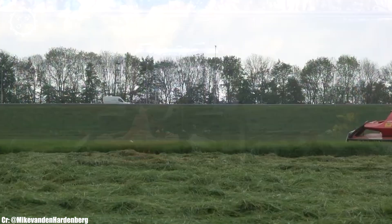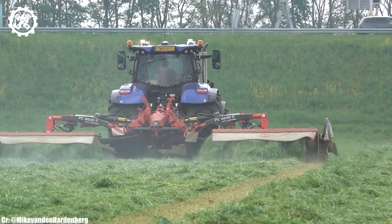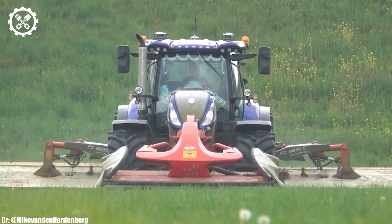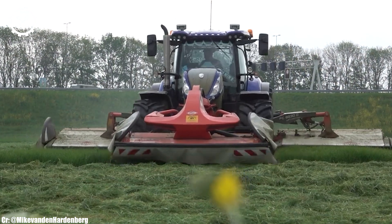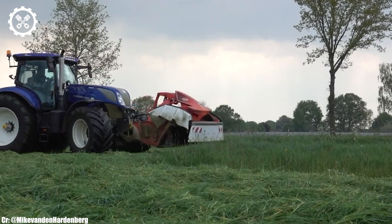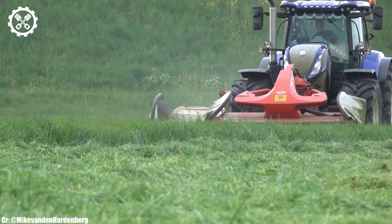The New Holland T7.270 ensures precise control and real-time monitoring during fieldwork while minimizing operator fatigue during long hours. One of the standout features is its compatibility with a wide range of implements and attachments, making it a versatile choice for different farming operations, from tillage and planting to transport duties.